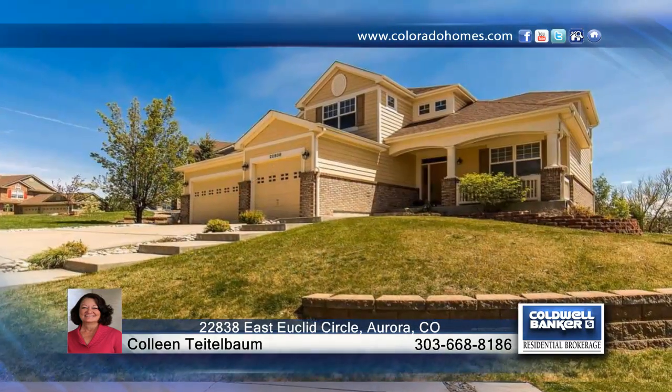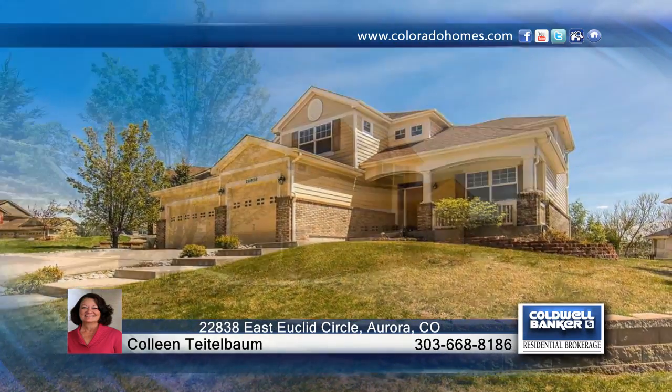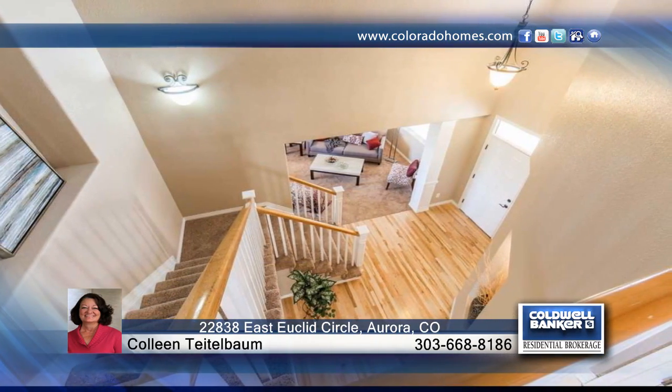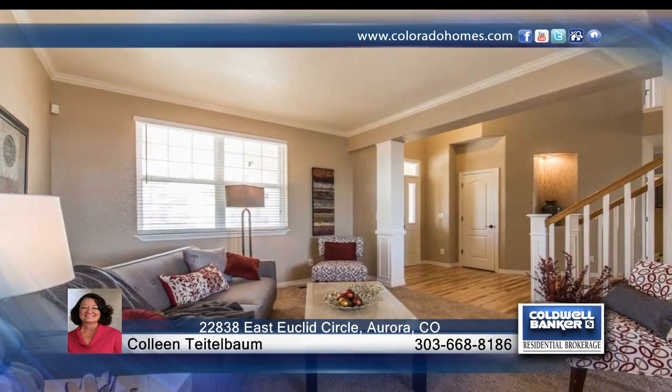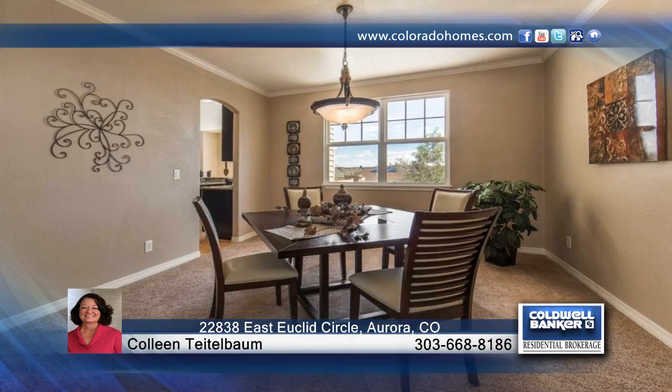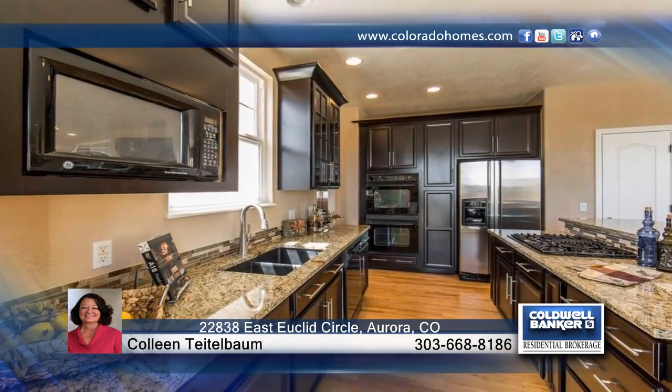You don't want to miss this exceptional four-bedroom, four-bath, two-story home that features loads of amenities. Located on a beautiful 11,543-square-foot lot with a fenced backyard, this home has a 1,466-square-foot walk-out basement that's unfinished and ready for your touch.